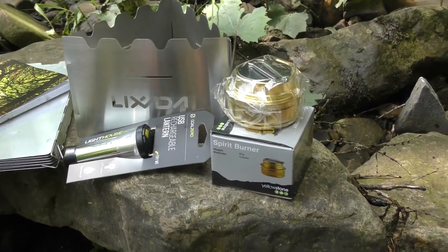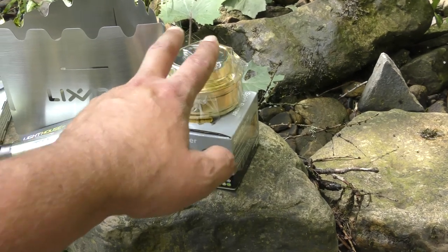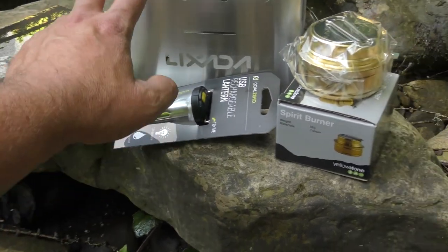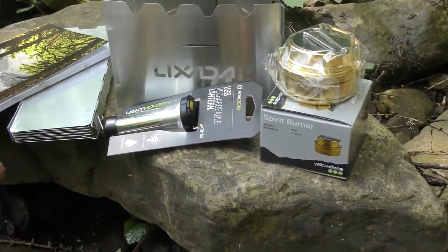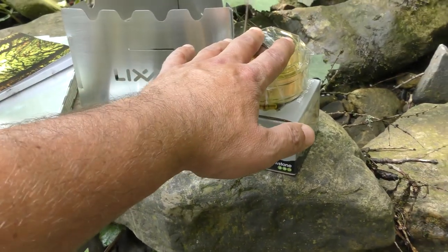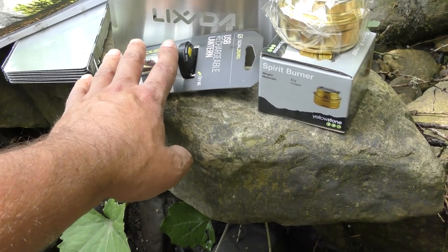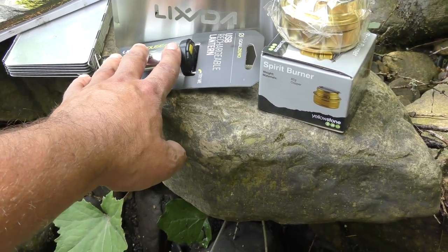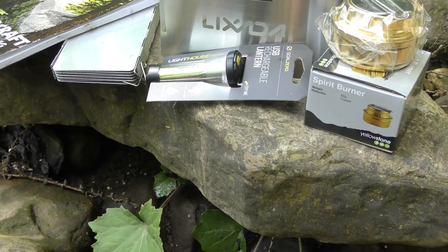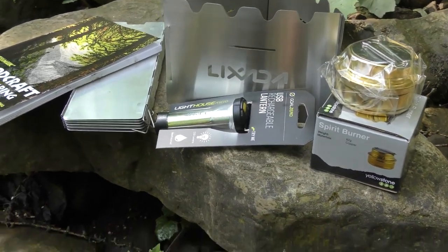Here we have all the items I'm giving away: we've got the spirit stove, the lantern, the book, the windbreak, and the stove. That book is a fantastic read and these are all really useful items. I've never actually used one of these lanterns myself, but a lot of the lads are using them and say they're absolutely fantastic — they emit a really powerful light.